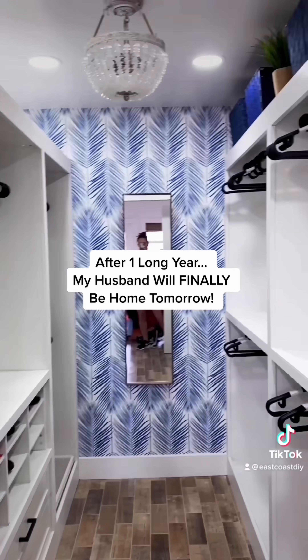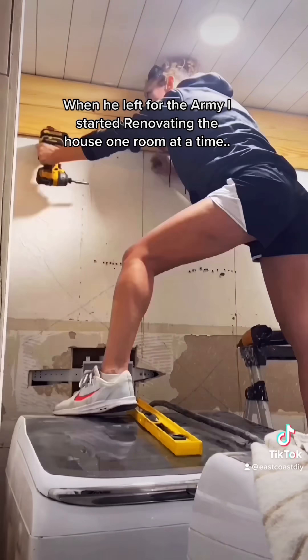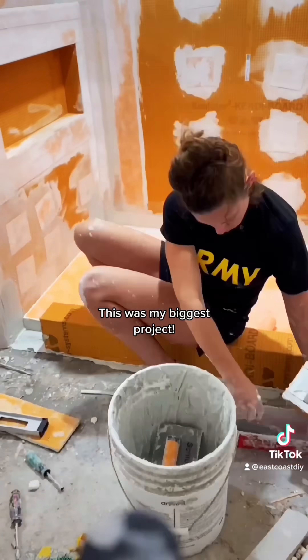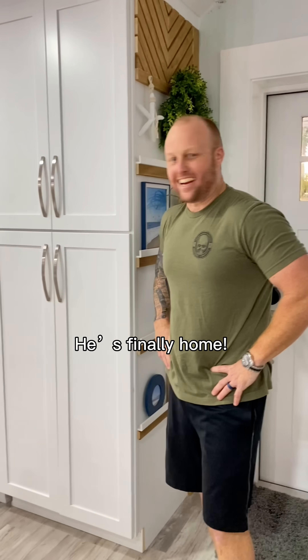At the end of 2019, Vinny and I had bought a fixer-upper right on the intracoastal. It was our dream to live right on the water, so we knew we had to put some work into it. We started doing little projects here and there, but in 2021 Vinny received orders and was activated in the army.